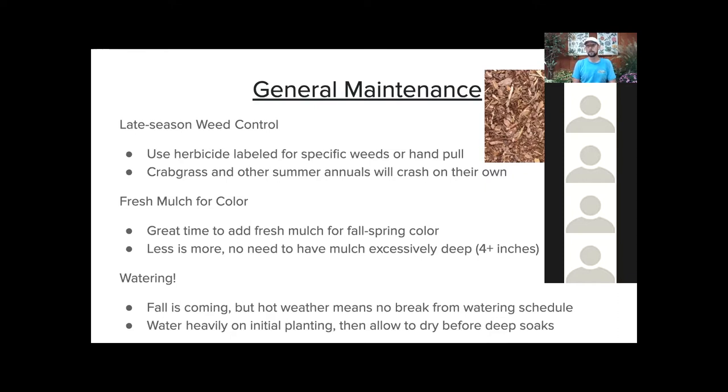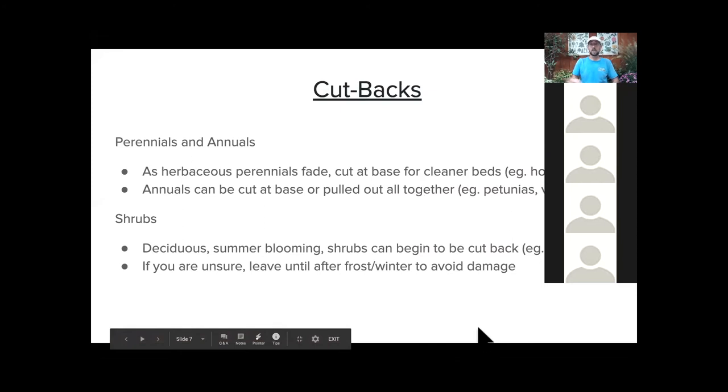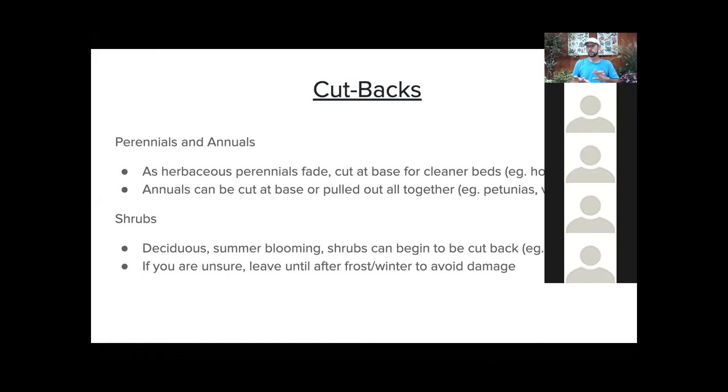For watering — don't forget that this time of year could remain warm through October, so no break right now. Keep your watering schedule going through September. Water heavily on initial planting — that's key — and then allow those plants to start drying out before you soak them deeply again. You can create a schedule based on that.